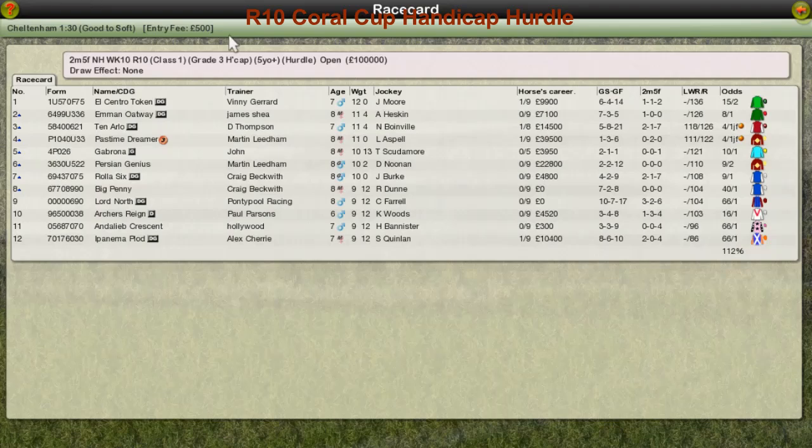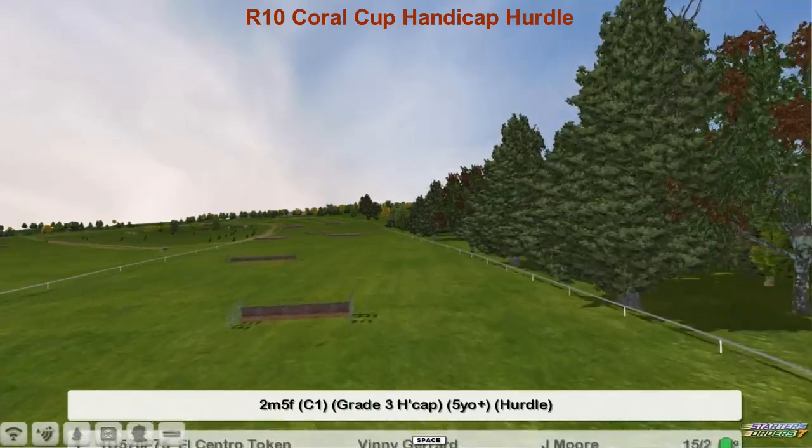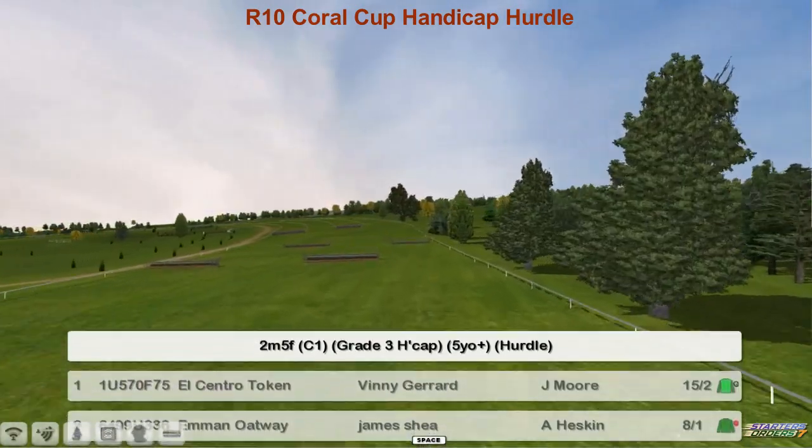The Coral Cup handicap hurdle is next. This is a 2-mile-5 furlong Grade 3 handicap hurdle — the first opportunity for a handicap hurdle today.